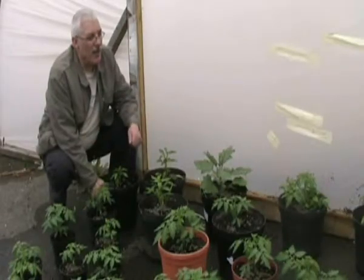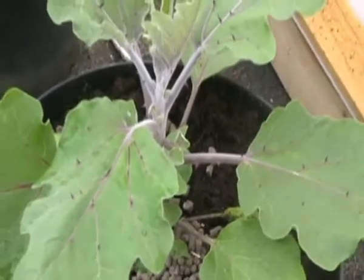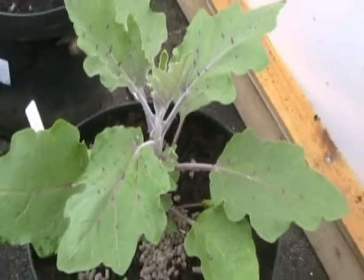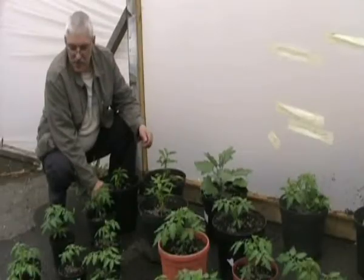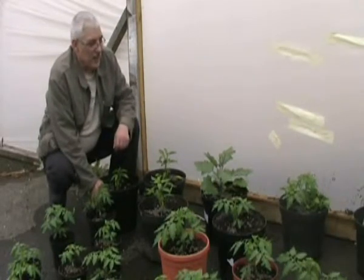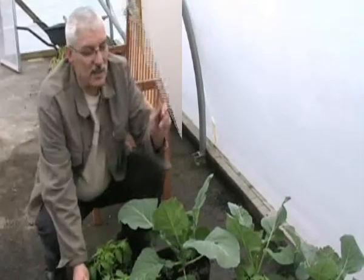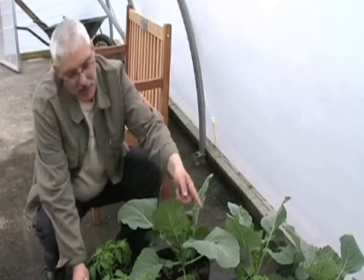Here we have a variety of tomatoes, peppers, courgettes, and some orange trees in here which are at different stages of their development. We can use these later on to plant out into the grow bags. This is a different variety of tomato plants — these are actually vine tomato plants.